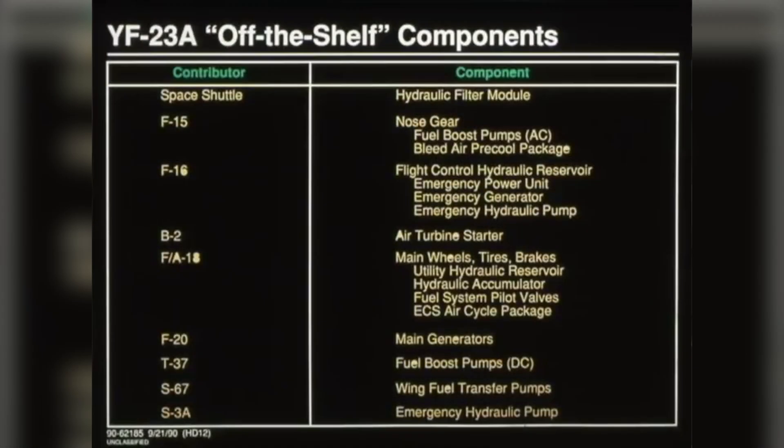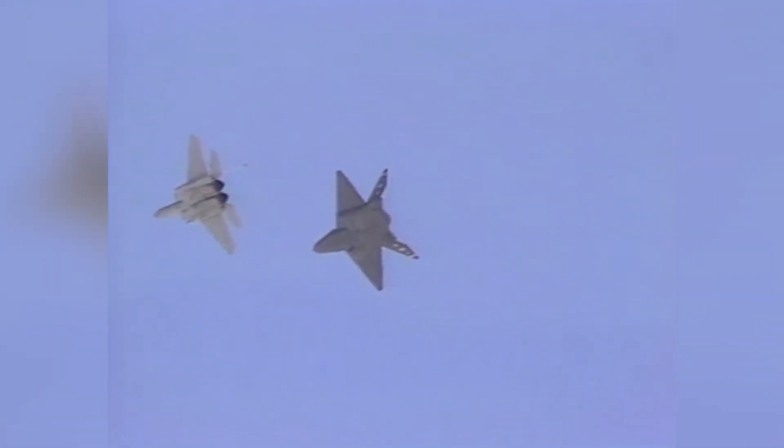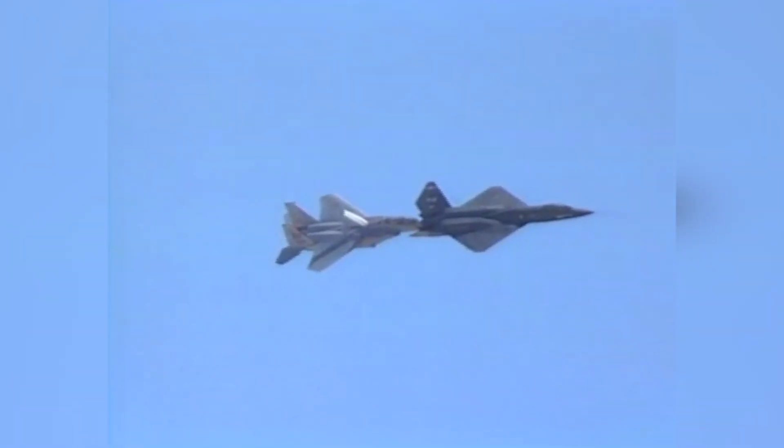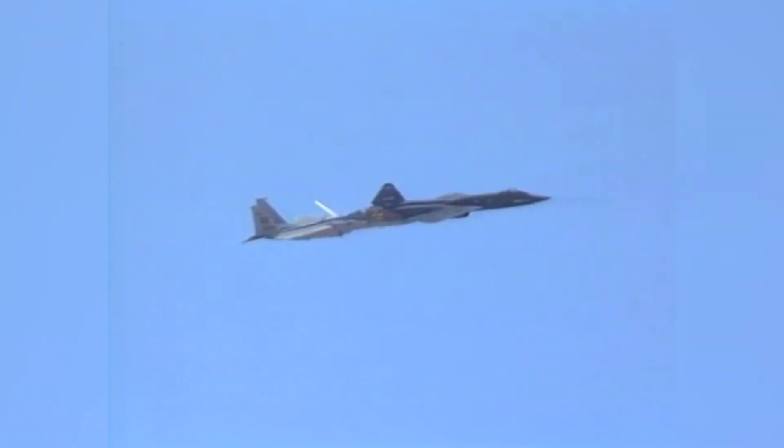We used a lot of off-the-shelf components in the airplane because they were prototypes. We had to make a lot of inventions — new things that had never been done before, like the exhaust system on the aft deck, like the intakes, like the bleed air system that was driving and protecting the supersonic shock in the inlets.